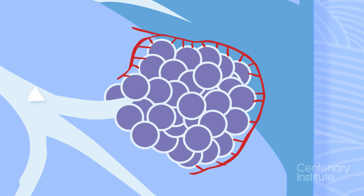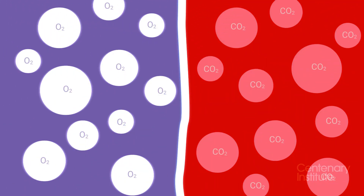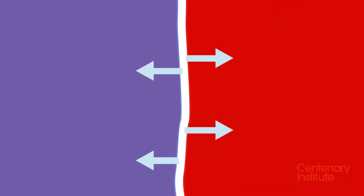Each alveoli is surrounded by tiny capillaries, or blood vessels. As the air flows into the alveoli, this is where our body exchanges the oxygen and carbon dioxide.